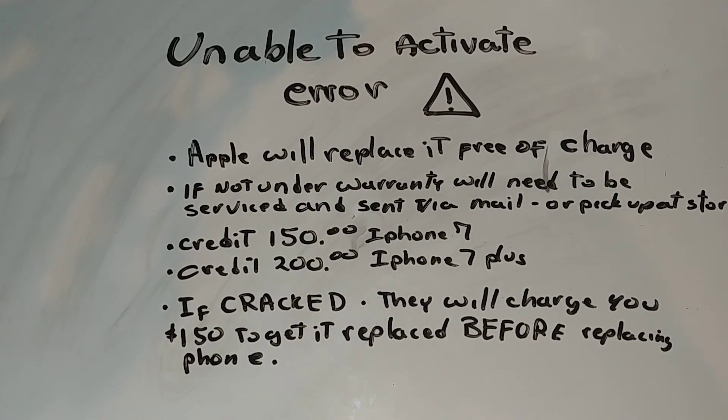If your phone is cracked like ours was, you have two choices. Apple will replace it but you still have to pay them $150 to get the screen replaced — they're basically going to give you another phone but still charge you $150. Or you can have it replaced via third party or replace it yourself with an original screen, bypass that $150, probably pay about $50 to have it replaced, then take it to the Apple Store.